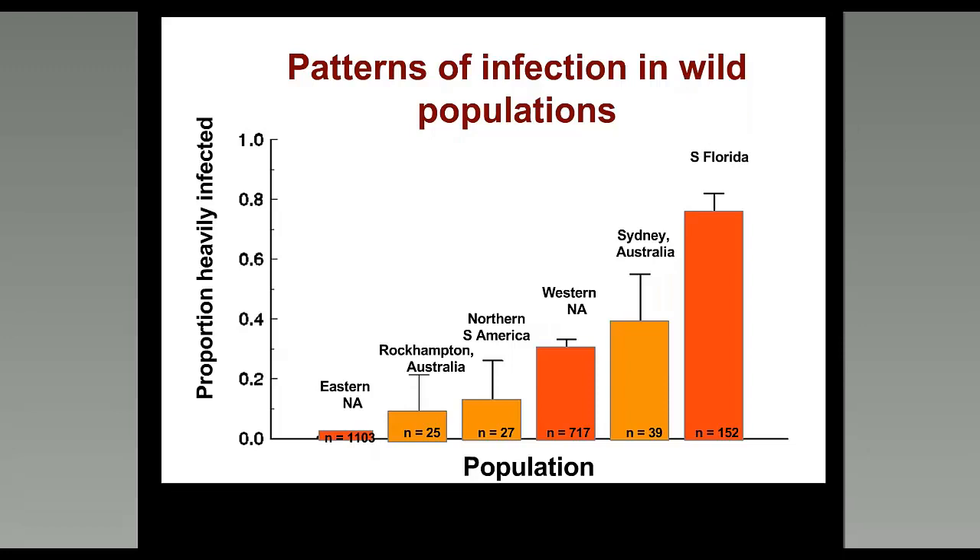A second important pattern: in the eastern migratory population, the fraction of heavily infected monarchs from 1968 to nearly the present day stayed below 4.5% before 2002. But since 2002, OE prevalence has almost tripled — instead of 2-5% infected, now we're seeing 10%, 12%, even 15% of butterflies in the eastern migratory population being infected. Why this is happening is a question that citizen scientists can help us answer.